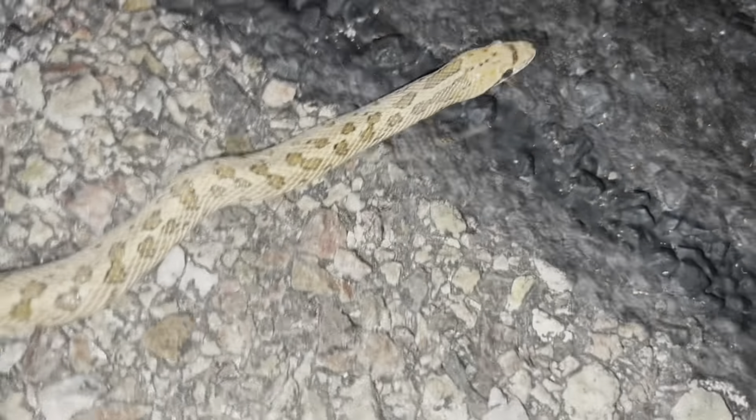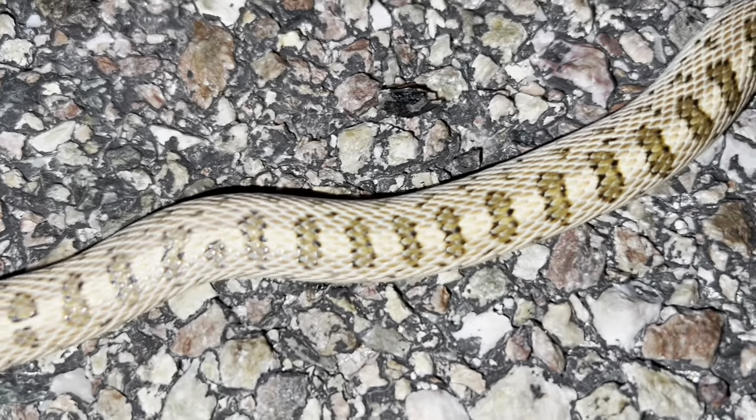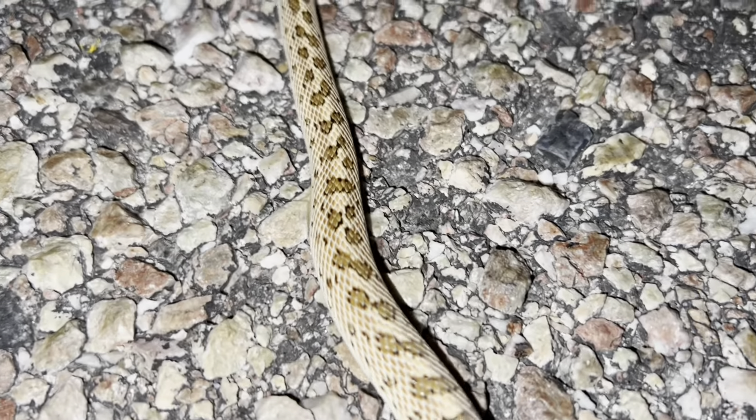Hey everybody, got my first snake. Let's see what he is. He's pretty long and skinny, so I'm pretty sure he's going to be like a glossy or a gopher. And that is a nice little glossy. He's a good one. He's about two feet long. Nice markings. And there he goes. He's not really bothered by me too much. He knows I'm here.